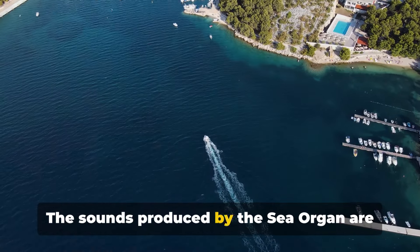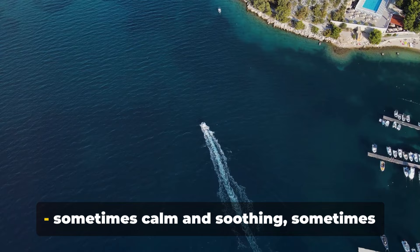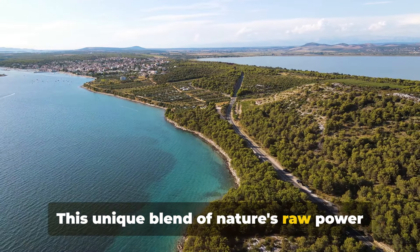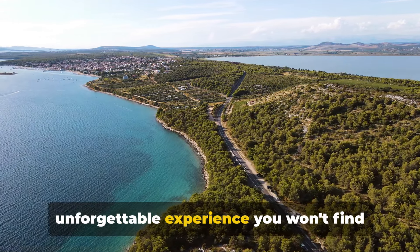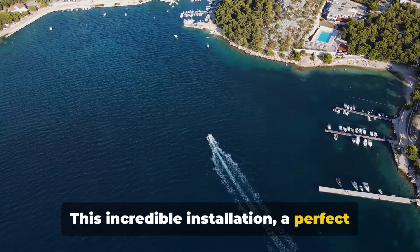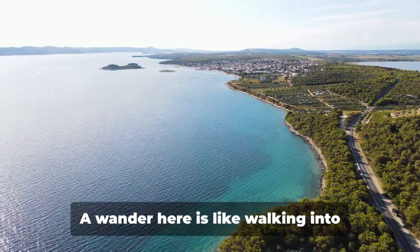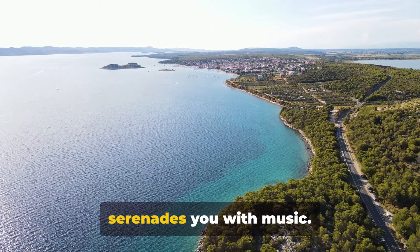The sounds produced by the sea organ are ever-changing, adapting to the sea's moods — sometimes calm and soothing, sometimes wild and exhilarating. This unique blend of nature's raw power with human ingenuity gives an unforgettable experience you won't find anywhere else. This incredible installation, a perfect union of art, architecture and nature, makes the sea organ an iconic landmark in Zadar, Croatia. A wander here is like walking into a musical world where the sea itself serenades you with music.